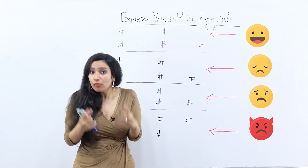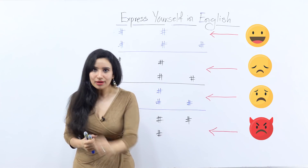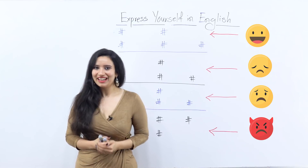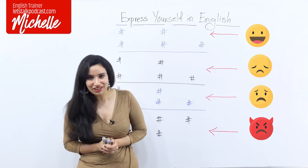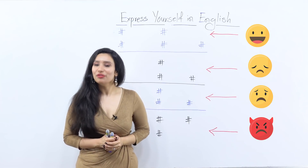After all, emotions are something that we all go through and we must have a strong vocabulary for that. So come on, let's get started with our lesson for the day. My name is Michelle and you're watching Let's Talk, the place to improve your vocabulary.